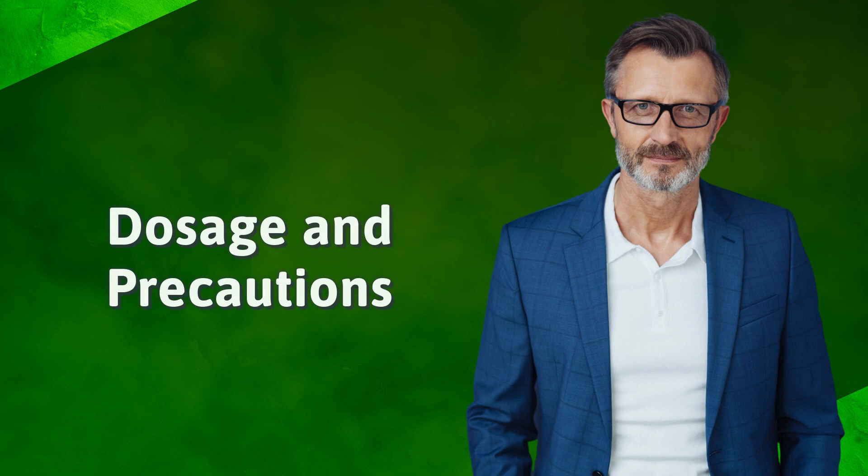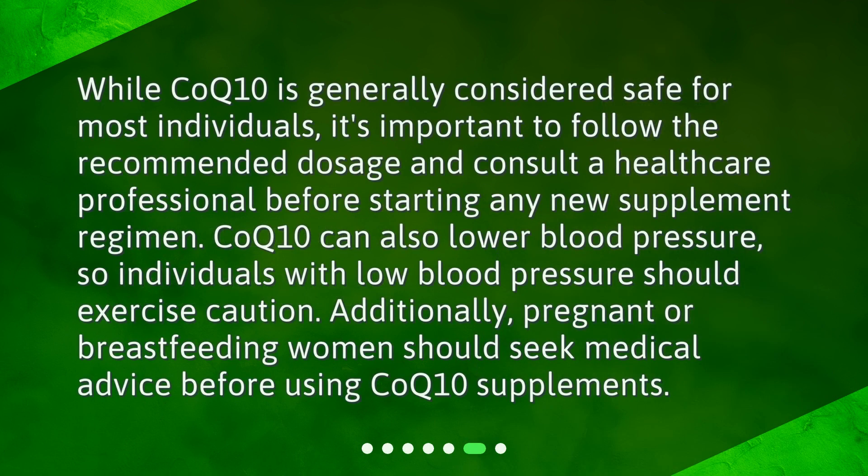Dosage and precautions. While CoQ10 is generally considered safe for most individuals, it's important to follow the recommended dosage and consult a healthcare professional before starting any new supplement regimen. CoQ10 can also lower blood pressure, so individuals with low blood pressure should exercise caution. Additionally, pregnant or breastfeeding women should seek medical advice before using CoQ10 supplements.